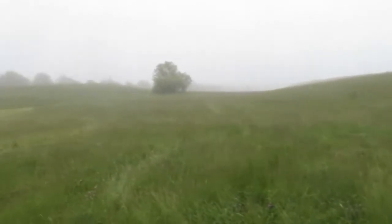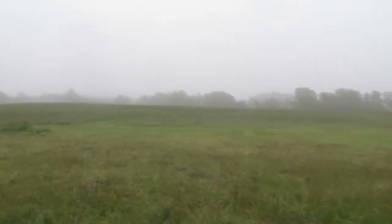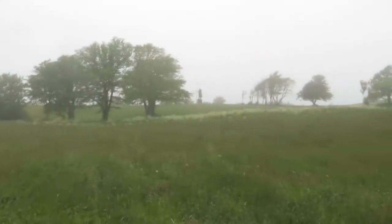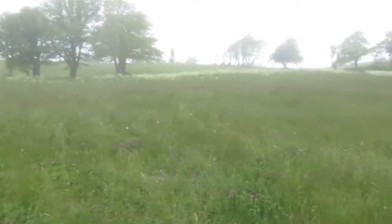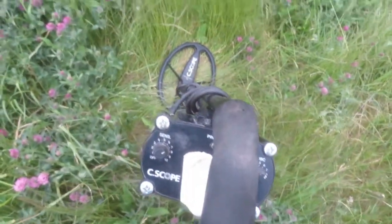I just want to show the magnitude of the size of this field — this is the biggest field I've been on so far. I've been attempting here maybe around five or six months and so far no luck. Anyway, I'm going to continue on with my C-Scope Trim XI and hope for the best.